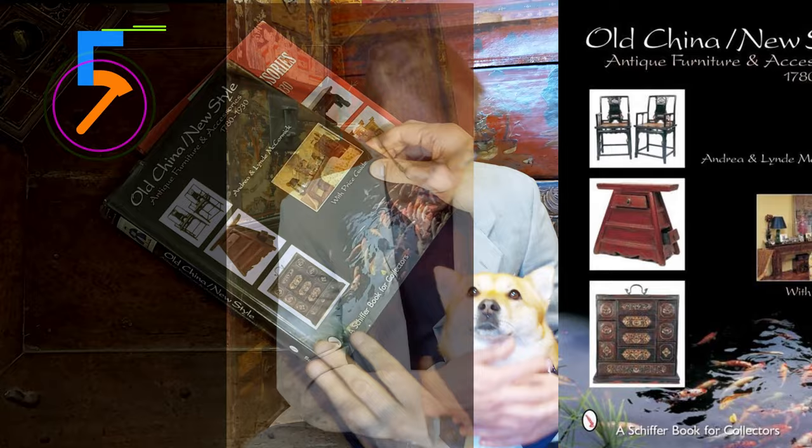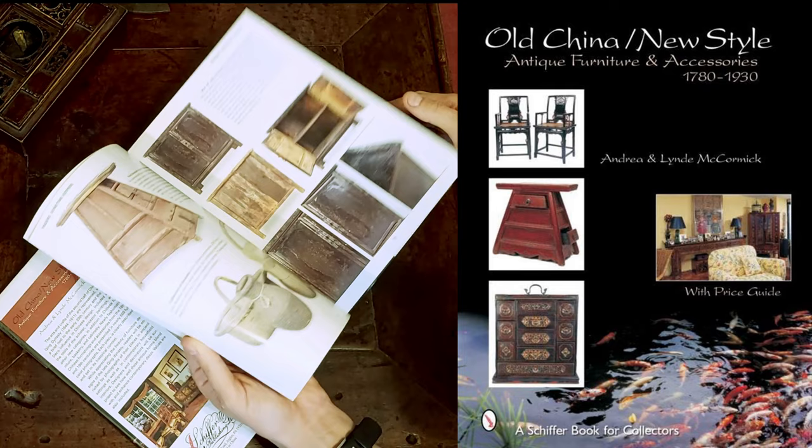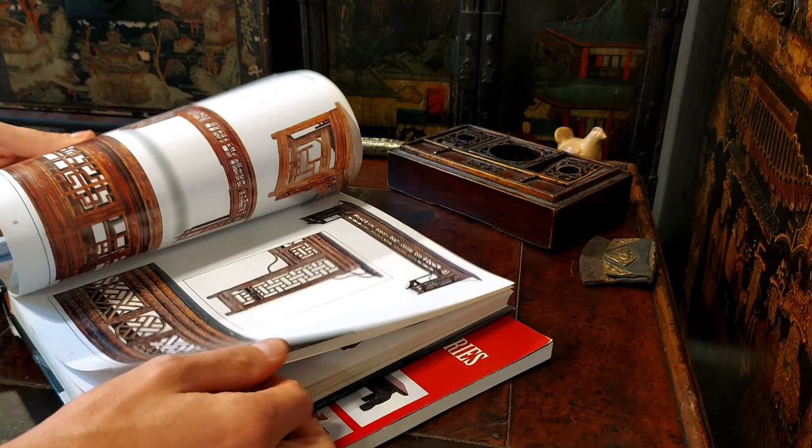So without further ado, let's talk about books about Chinese antique furniture. This book is called 'Old China New Style: Antique Furniture and Accessories 1780 to 1930.' Honestly, I have to say this book is terrible — and I mean no disrespect to its authors — but from an educational or scholarly perspective it's pretty bad. So the million dollar question is: why would I recommend such a horrible book? Hang in there with me for a moment and you'll see shortly why.